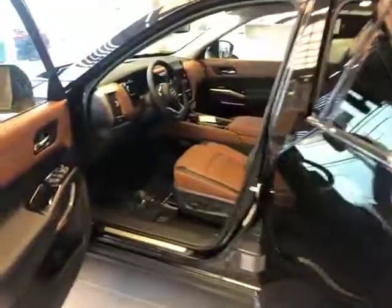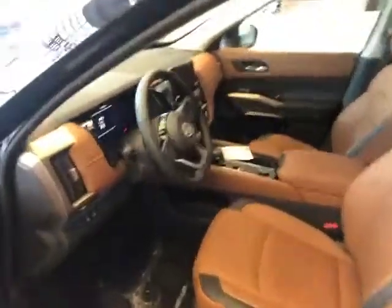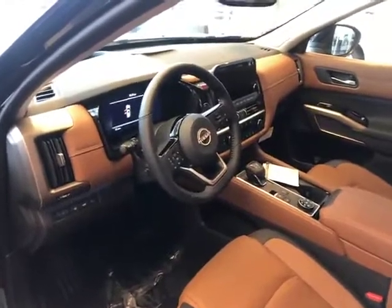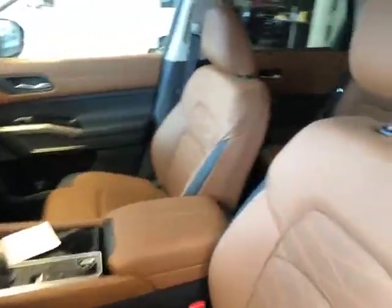I cannot say enough about the beautiful styling of the all-new Pathfinder as you can see from this quick walk-around video. The walk-around does not do the vehicle justice.